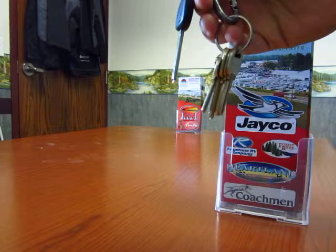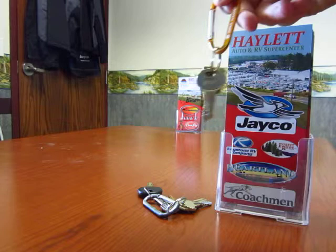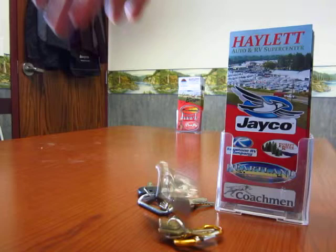So everyone's got a lot of keys. You've got the key to your car, you've got the keys to your house, maybe a couple keys for work. Then when you go camping, you've got keys for the camper, the baggage door, maybe extra things like a boat trailer or padlocks. You've got more keys.